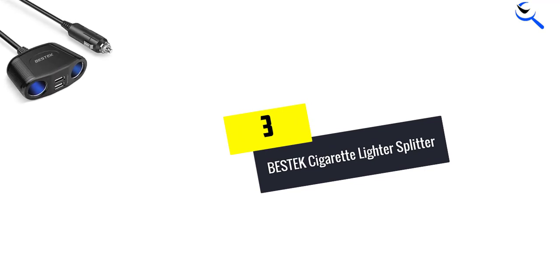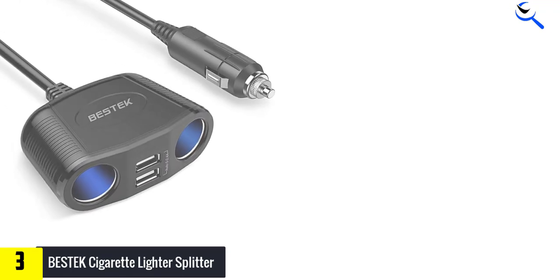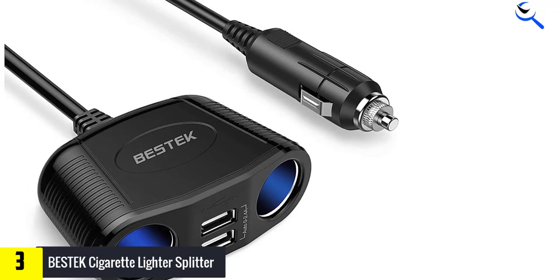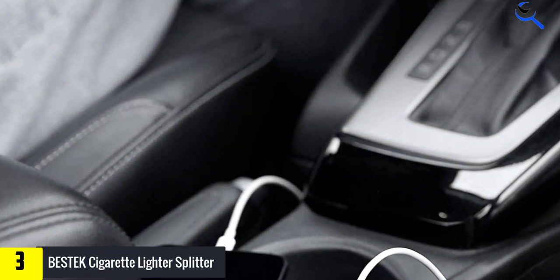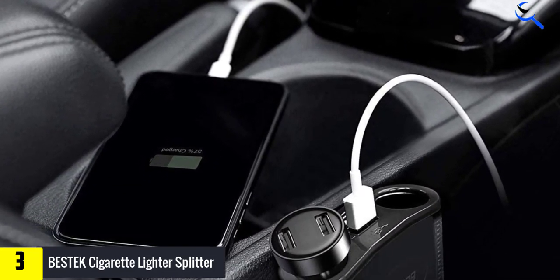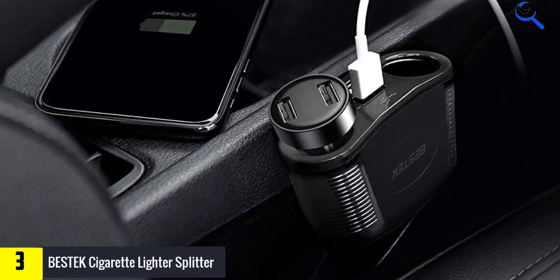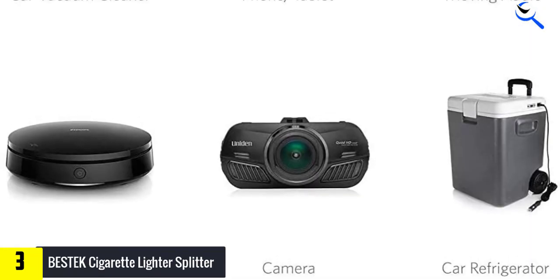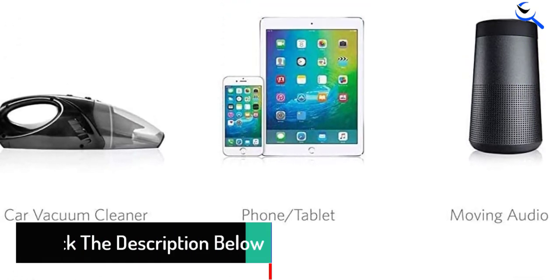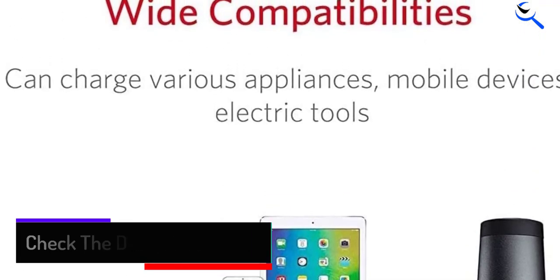At number 3, we have the BESTEK Cigarette Lighter Splitter. A lot of you might be looking for a cheaper alternative for a cigarette lighter splitter, especially if you don't find a lot of use for this port. If that is the case, a simple, affordable, and powerful option from BESTEK is the suggestion here. The BESTEK 2-socket cigarette lighter splitter is the cheapest option available on the market right now. It does not mean that it is a less powerful option — in fact, it is one of the most powerful options with a maximum power output capacity of 150 Watts. It offers two cigarette lighter ports as well as two USB ports to maintain best connectivity.